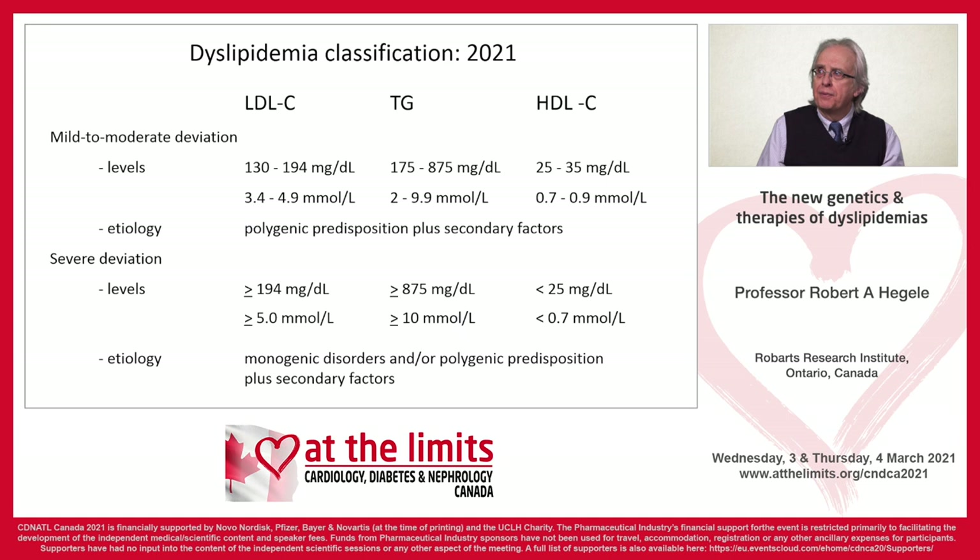The Fredrickson classification has been superseded by a simpler classification where we look at the main lipid disturbance. Is it an LDL problem? Is it a triglyceride problem? Is it combined — both LDL and triglyceride? Or is it an HDL problem? And then, is the elevation mild to moderate or more severe? That's how the slide is broken down in terms of the qualitative and quantitative aspects of the disturbance.